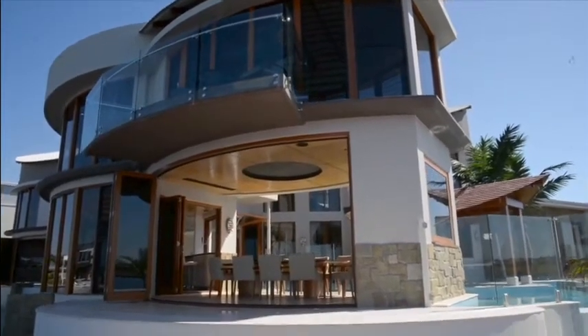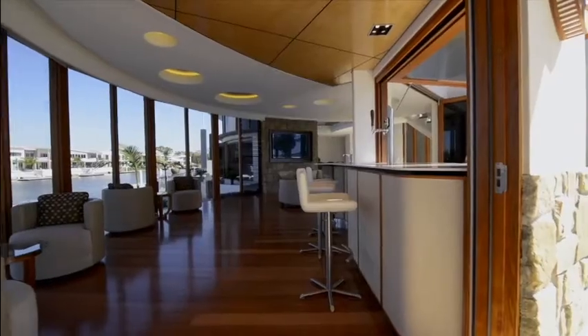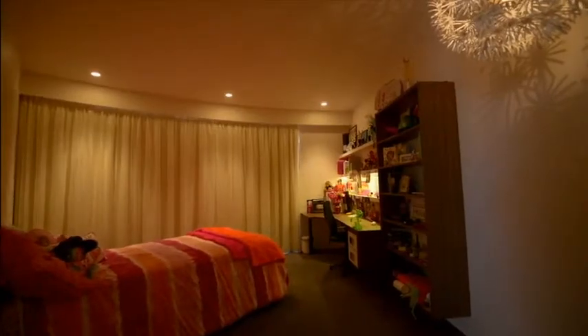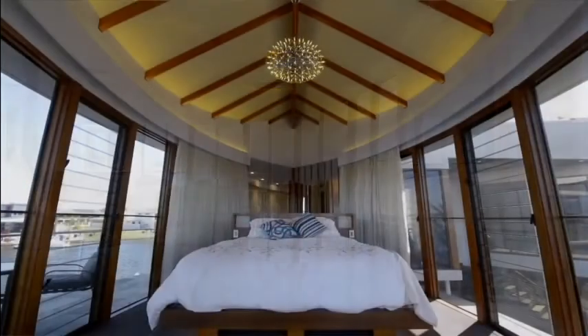Sometimes people get the volume of these type of homes wrong, but we really wanted to create intimate spaces. So it can open right up here, especially in summer, to enjoy the breezes. But in winter, or if you're a small family when you're not entertaining, you can actually close it and have these warmer, intimate spaces.